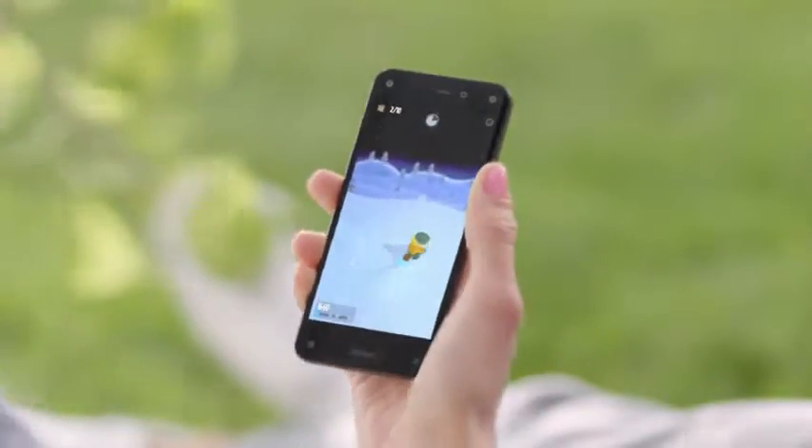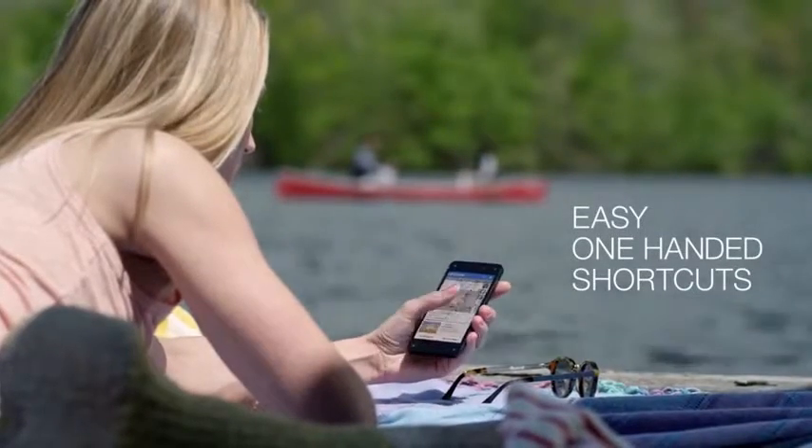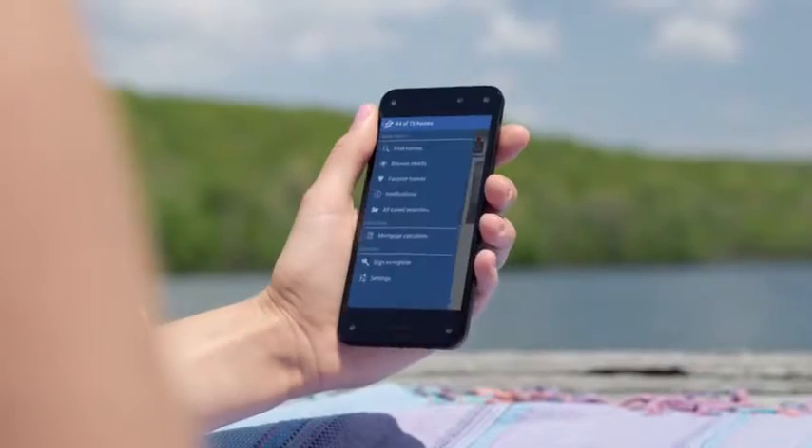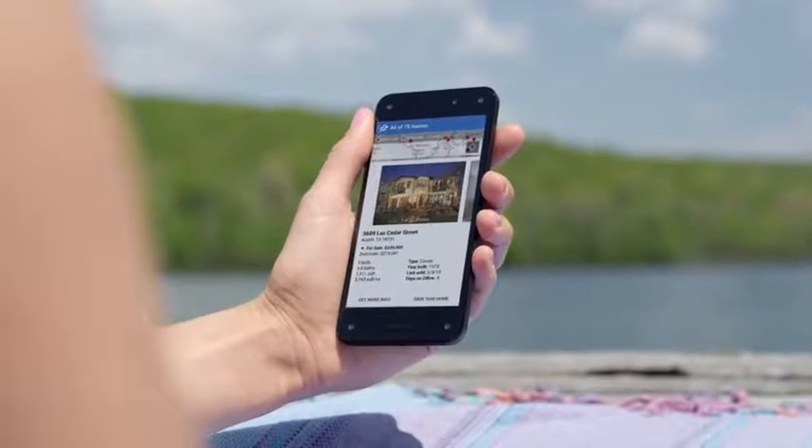Games are more immersive as you move your head to look around corners and obstacles. Access menus, shortcuts, and useful information with one hand. Menus are always on the left. Go deeper into content on the right.